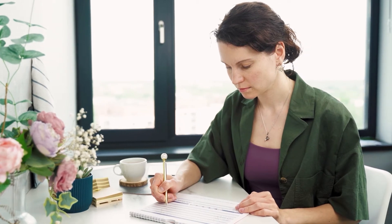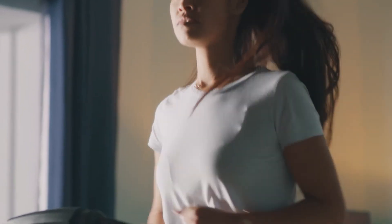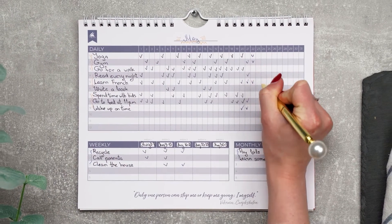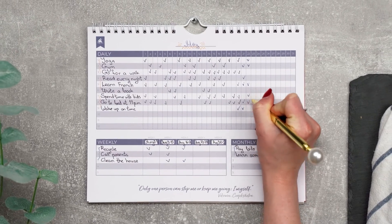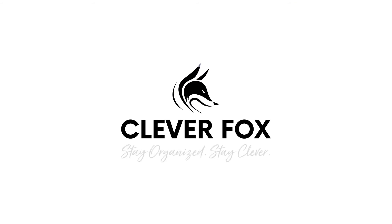Analyze your progress and see where you might need to improve. Use this information when planning for the next month. Some routines might take more time than others, and that's okay. We hope this habit tracker will help you achieve great results and transform your day-to-day, one page at a time. Clever Fox Planner — stay organized, stay clever.